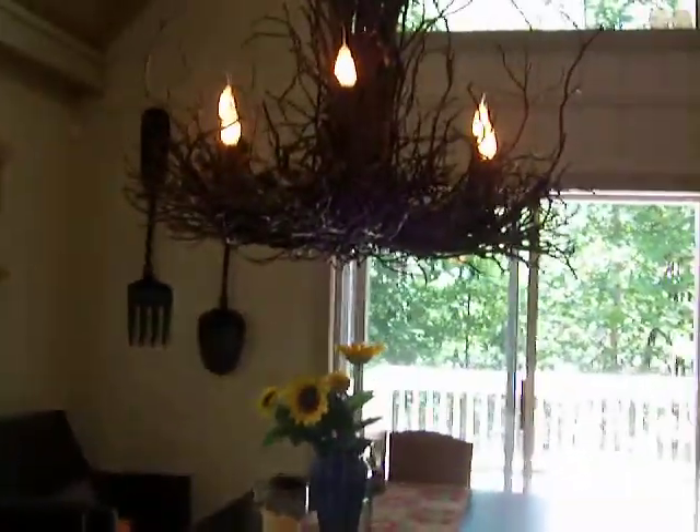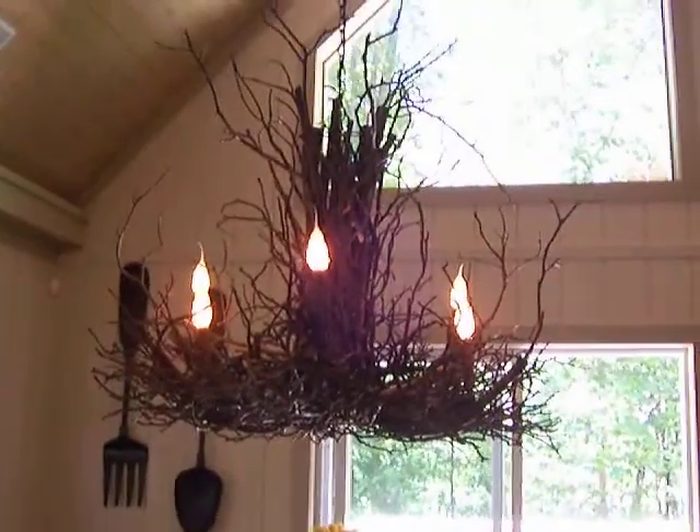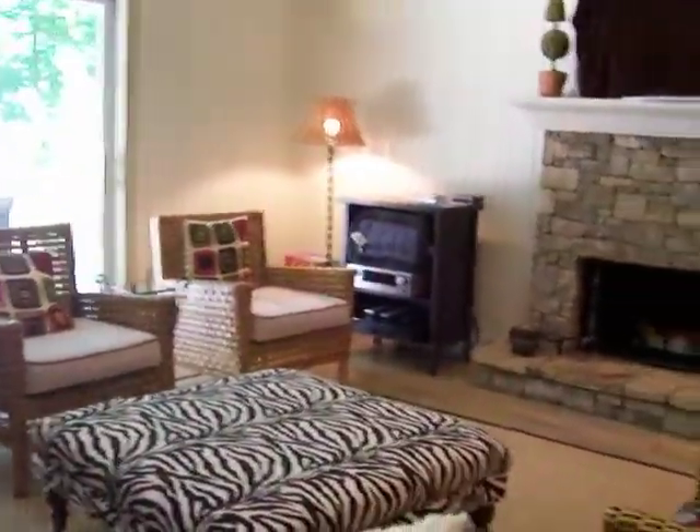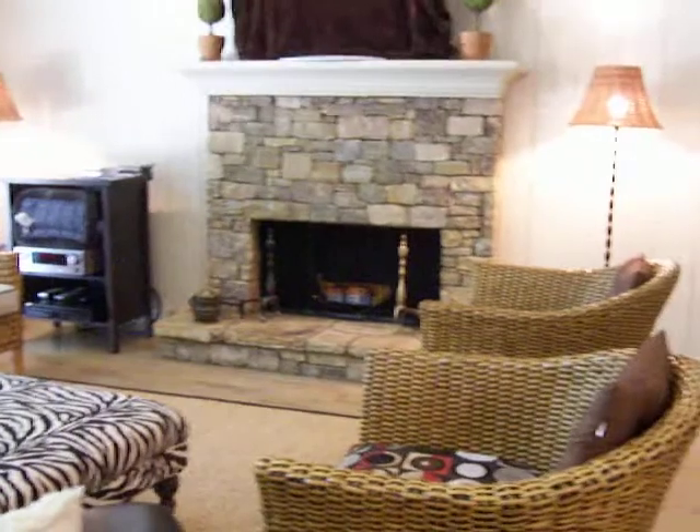A nice dining area with a really cool light fixture, lots of windows to let the light in, entertainment and conversation areas, a cozy fireplace.